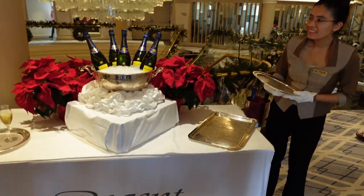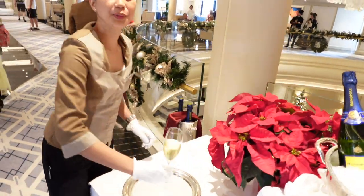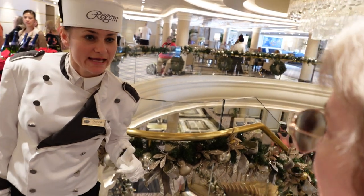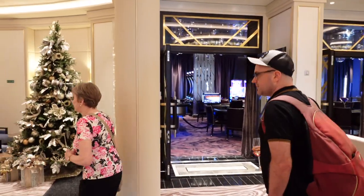We were welcomed on board with glasses of champagne, but honestly everything moved so fast we weren't even sure where we were at first. We entered the ship on deck five and it took us a few minutes to get our bearings and take a look around the atrium, including all the beautiful holiday decorations. Regent Seven Seas Splendor is a small cruise ship carrying just 746 passengers in its 343 all-balcony suites.